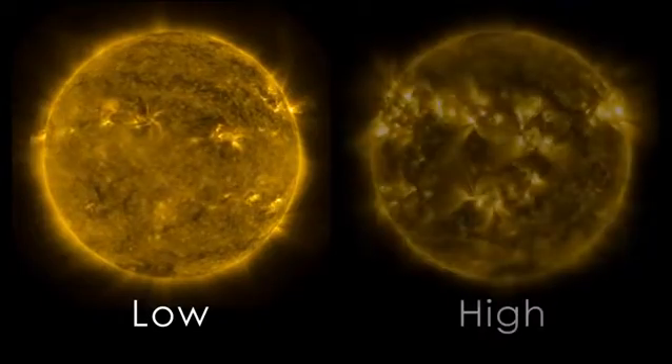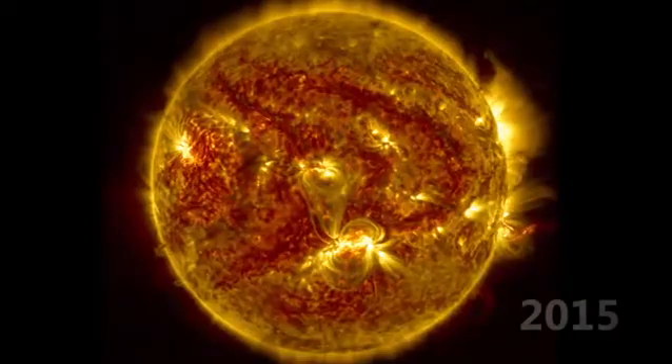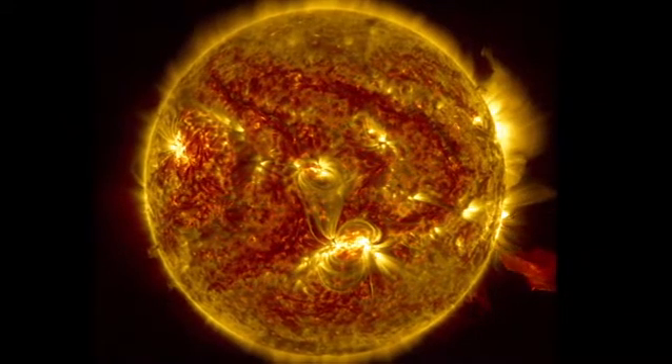The sun has a cycle of activity, lasting an average of 11 years, called the solar cycle. 2015 marked the beginning of the decrease in this cycle, with fewer flares and eruptions.